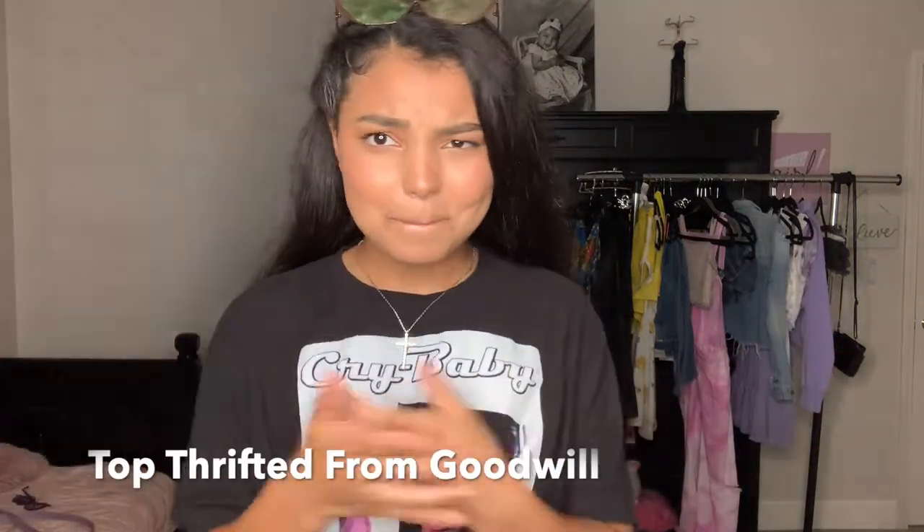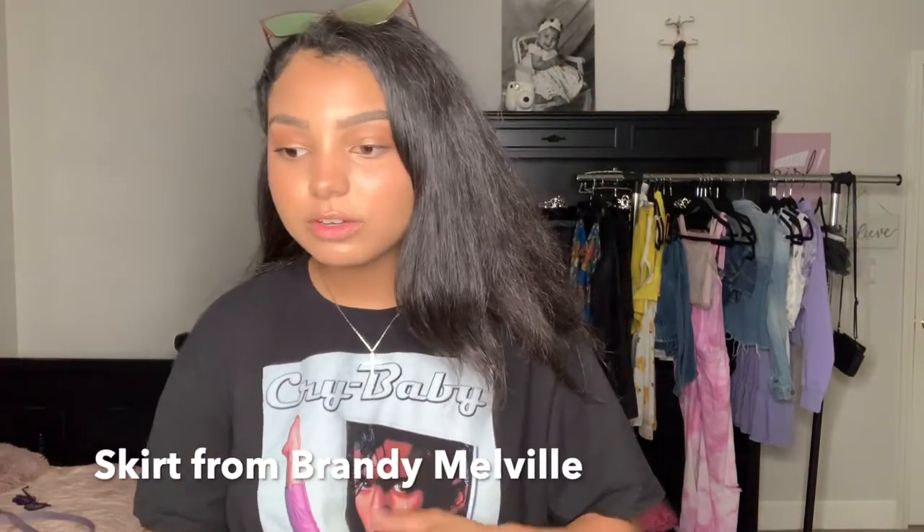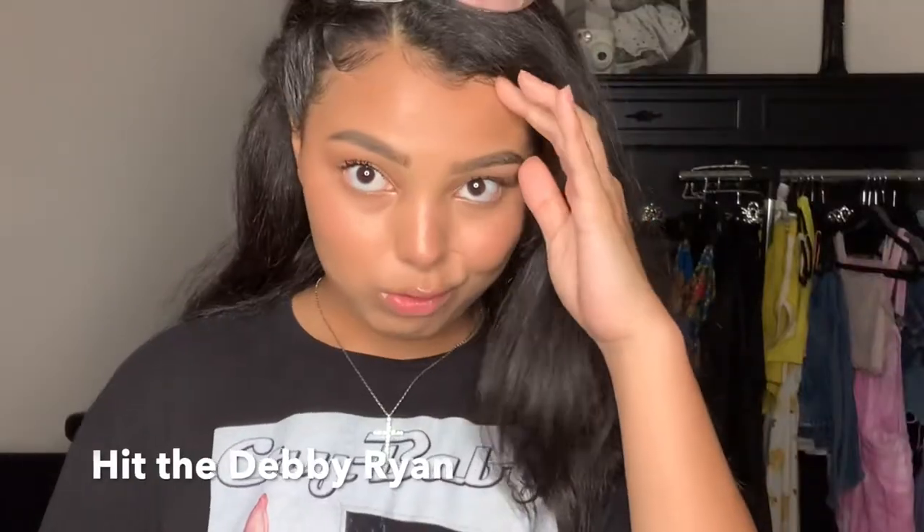I've seen this combo going around a lot on Pinterest and I thought it was really cute so I wanted to try it out. I put my little Crybaby shirt with my skirt — I actually thrifted it from Goodwill. I love this movie! And then the skirt I got from Brandy Melville, super cute, but they're getting kind of canceled right now and since I already bought it, I have to wear it.